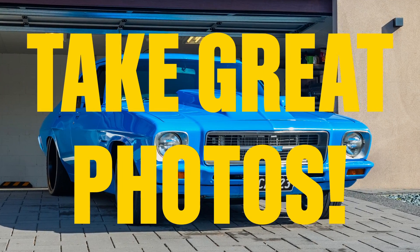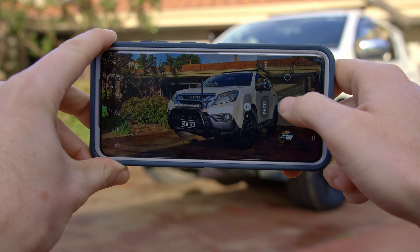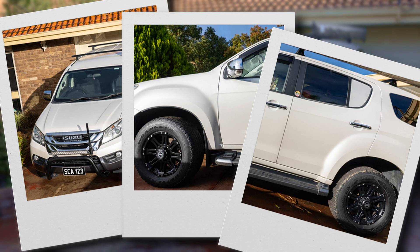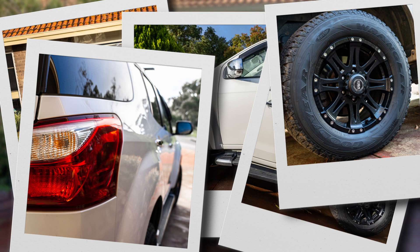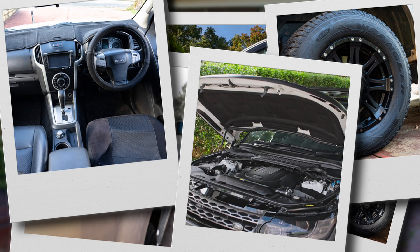Task 8: Take great photos. Get down low to give your car an impressive stance for some statement shots. Grab a few shots up higher from each side of your vehicle, then go into detail on any damage or special features. Don't forget to show off that nice clean interior and engine bay.